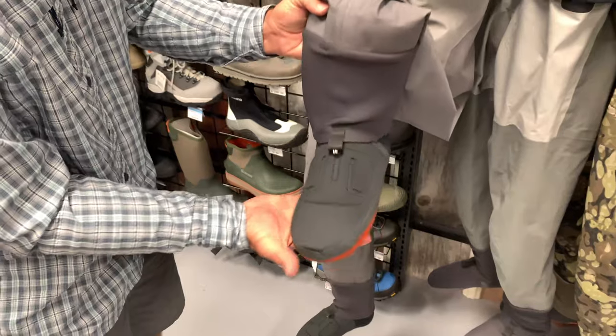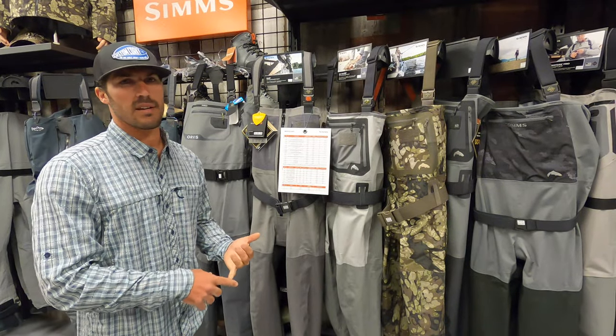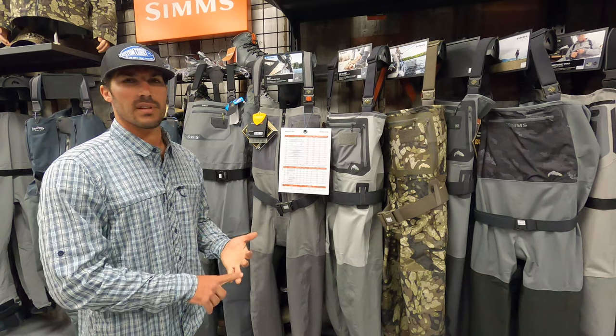That front zipper feature is also found in the Freestone Z at $399 — the same zipper system but with Toray fabric instead of Gore-Tex. The difference between those two waders comes down to lifespan, breathability, and warranty.